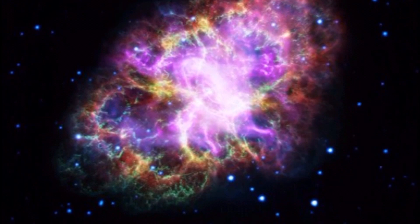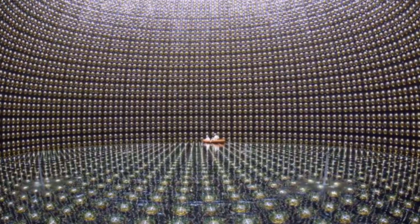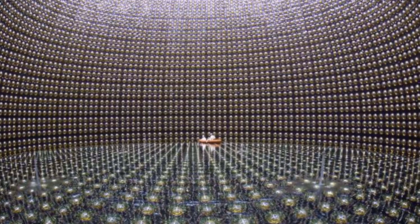Matter poses no obstacle to a neutrino. A neutrino could pass through a hundred light-years of steel without even slowing down.